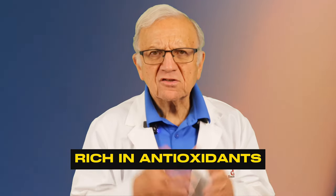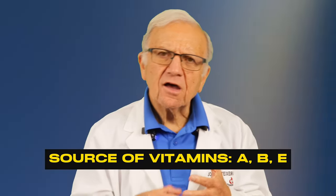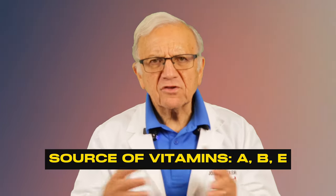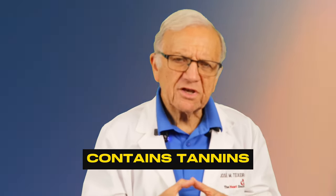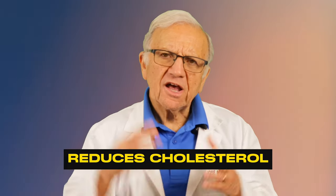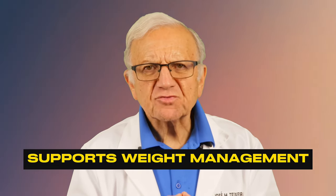Green tea is rich in antioxidants and teeming with catechins. In addition, green tea is a source of vitamins A, B vitamins, and even vitamin E, important for your skin and hair health. It contains tannins that help prevent constipation. In addition to lowering blood pressure, green tea reduces cholesterol, especially LDL cholesterol — the so-called bad cholesterol — and even supports weight management by boosting metabolism.